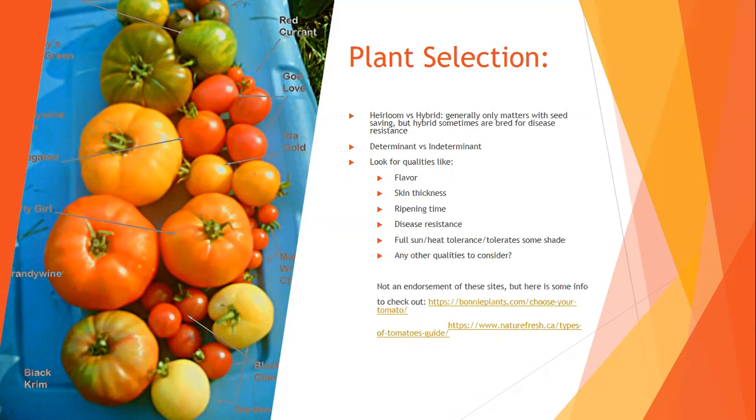For qualities, you're looking for flavor, skin thickness, ripening time, and disease resistance. Even though tomatoes and peppers like sun, they can overheat, so look for full sun or heat tolerance, or varieties that tolerate some shade. People in the mountains sometimes like varieties that don't need quite as much sun. If you live in a high-wind or very hot area like the Inland Empire, a heat-tolerant variety might be good.